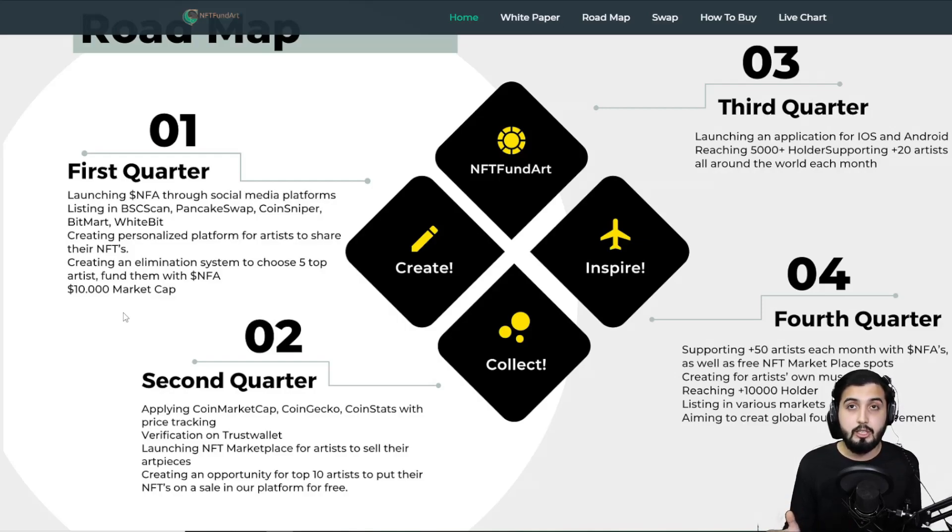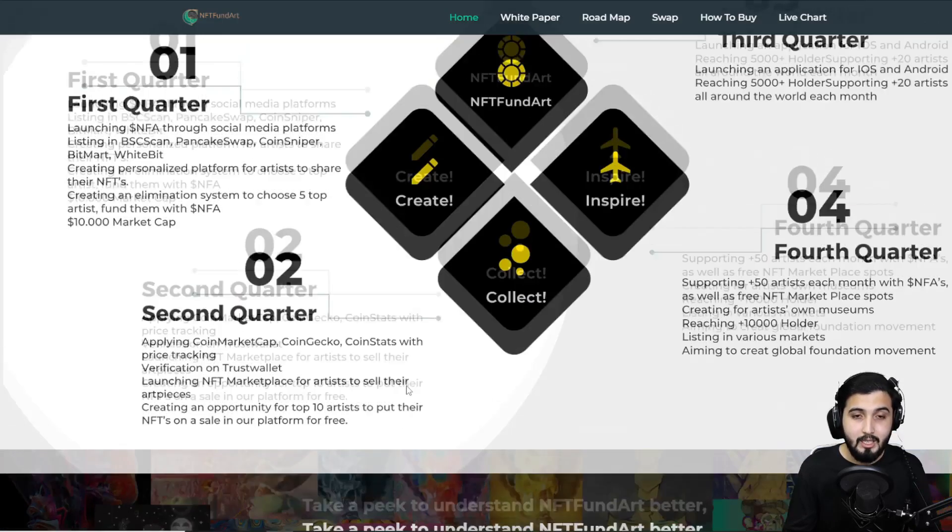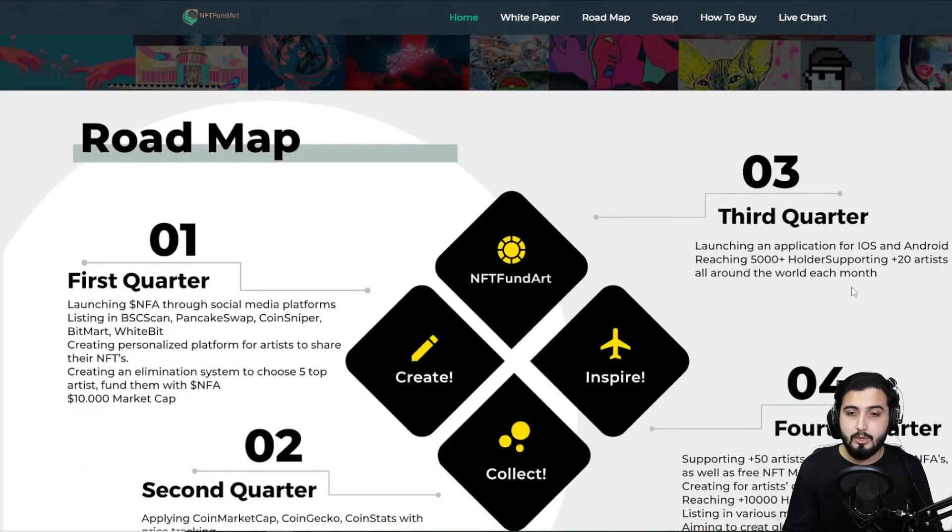When artists start coming to the platform and collectors start trading, the NFA token starts being utilized and the price goes up — that's where early adopters start making really good profit. In Quarter 2: applying for CoinMarketCap and CoinGecko listings, CoinTest and price tracking, verification on Trust Wallet, launching the NFT marketplace for artists to sell their art pieces, and creating an opportunity for the top 10 artists to list their NFTs on the platform for free.